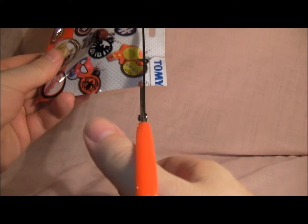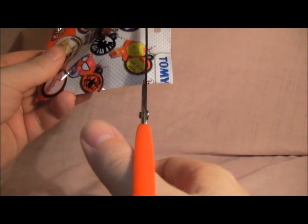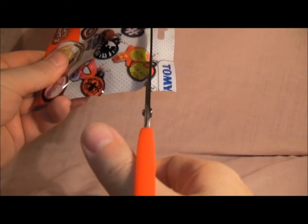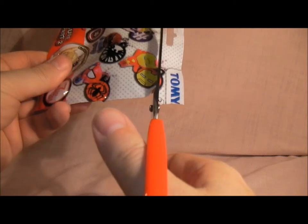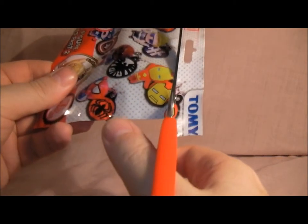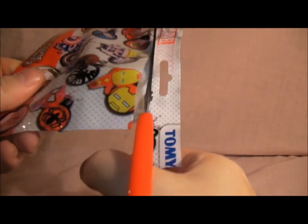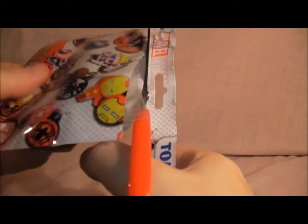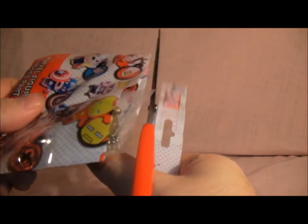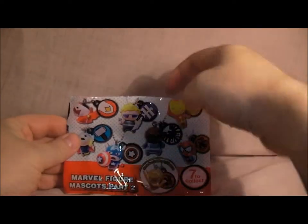I'm going to cut it carefully along the edge because I'm going to keep the packaging — always keep the packaging. This has been on my shelf for a few weeks now, yet to open it up, so let's see who we got — the grand opening.